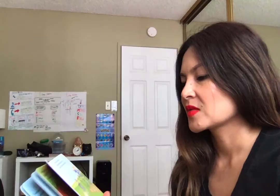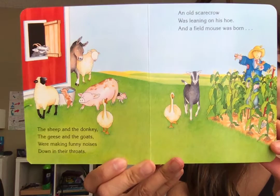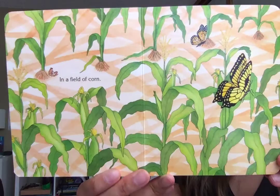The sheep and the donkey, the geese and the goats were making funny noises down in their throats. An old scarecrow was leaning on its hoe, and a field mouse was born in a field of corn.